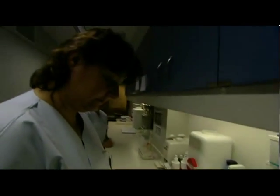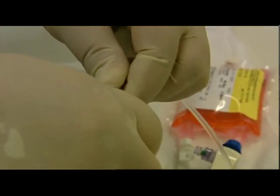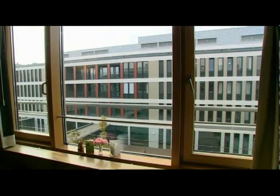At the ward, the nurse checks the details on the label again against the prescription and prepares the infusion. The nursing personnel and the doctors rely completely on the quality of the preparations received from the pharmacy.